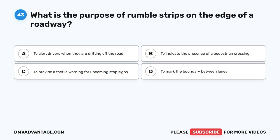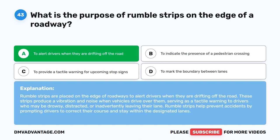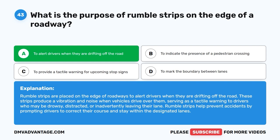Question 43. What is the purpose of rumble strips on the edge of a roadway? A. To alert drivers when they are drifting off the road. B. To indicate the presence of a pedestrian crossing. C. To provide a tactile warning for upcoming stop signs. D. To mark the boundary between lanes. The correct answer is A. Rumble strips are placed on the edge of roadways to alert drivers when they are drifting off the road. These strips produce a vibration and noise when vehicles drive over them, serving as a tactile warning to drivers who may be drowsy, distracted, or inadvertently leaving their lane. Rumble strips help prevent accidents by prompting drivers to correct their course and stay within the designated lanes.